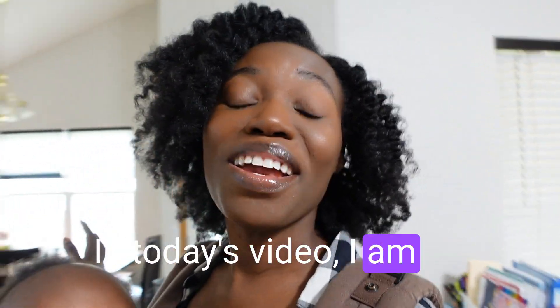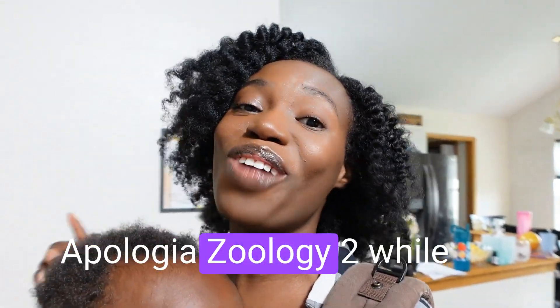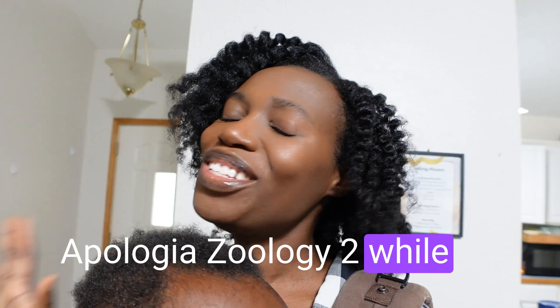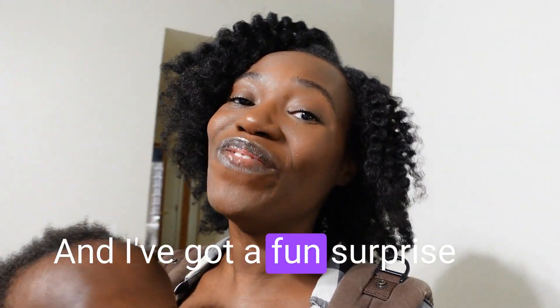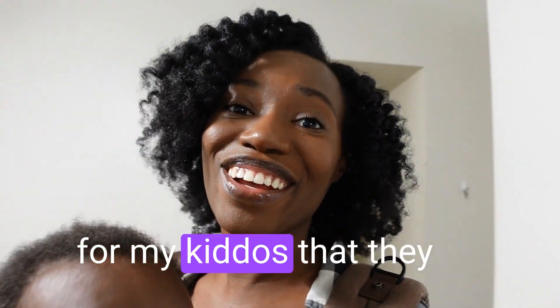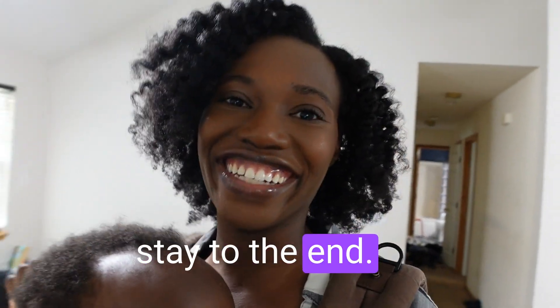In today's video I am going to give you a complete breakdown of Apologia Zoology 2 while doing a lesson with us, and I've got a fun surprise for my kiddos that they have no idea about, so make sure you stay to the end.